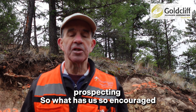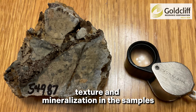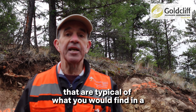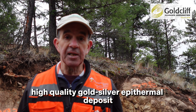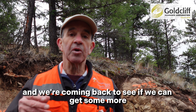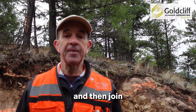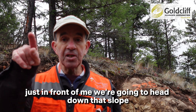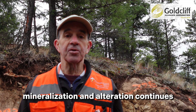We were so encouraged by what we saw in a number of those samples that we had to come back while we had a weather window and do some additional prospecting to the north. What has us so encouraged? We're seeing alteration, composition, texture, and mineralization in the samples that are typical of what you would find in a high-quality gold-silver epithermal deposit — very encouraging, very compelling. We'll show you what some of those samples look like, and then join us for real-time prospecting as we head down that slope to the north to see how far this mineralization and alteration continues.